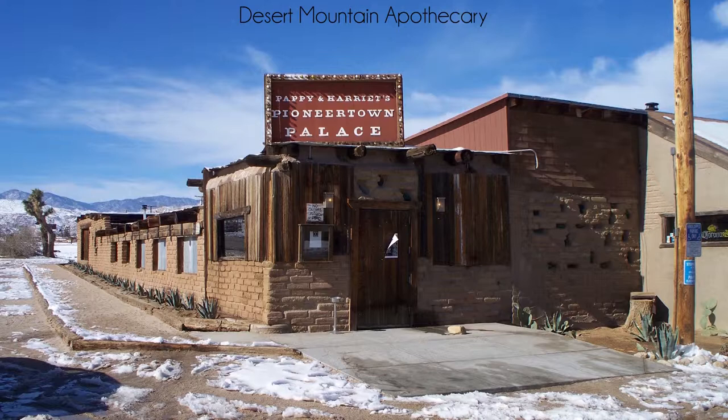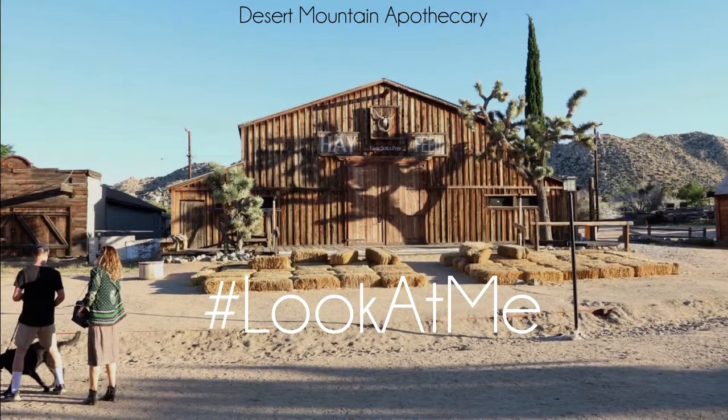I would love to photograph Pappy's, but it's very dark and full of people, so I'm uncomfortable taking photos of people in such close proximity. The irony is that a contingent of those people would beg to be photographed by anyone for any reason.